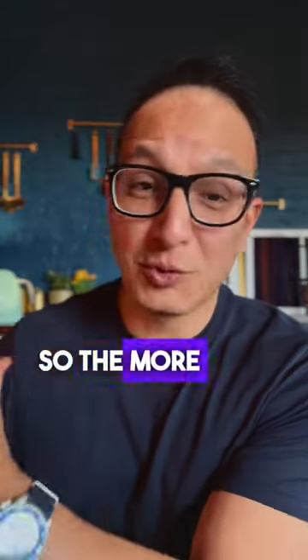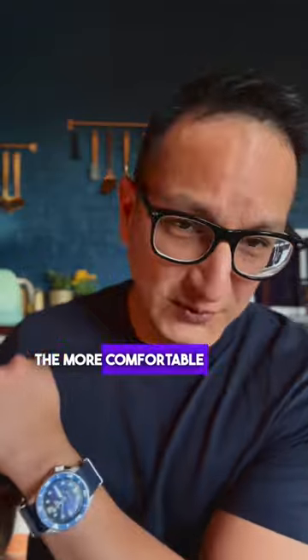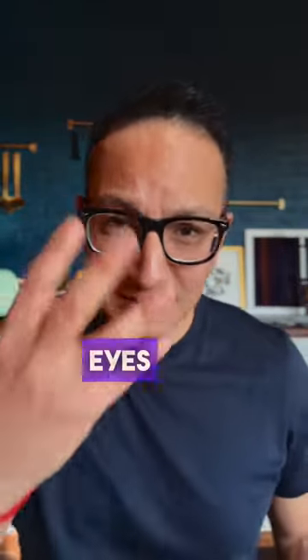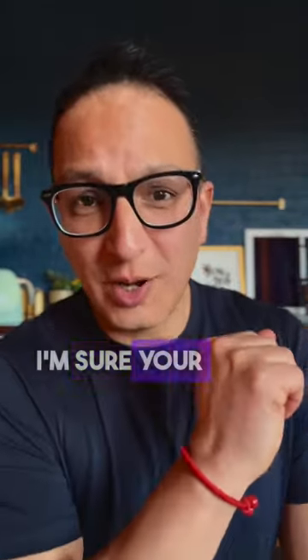You will have to do that in front of your photographer the day of the shoot, so the more you practice, the more comfortable you're going to be. Facial expression, body language, eyes, mouth — use this and I'm sure your boudoir images are going to be amazing. You're welcome, bye!